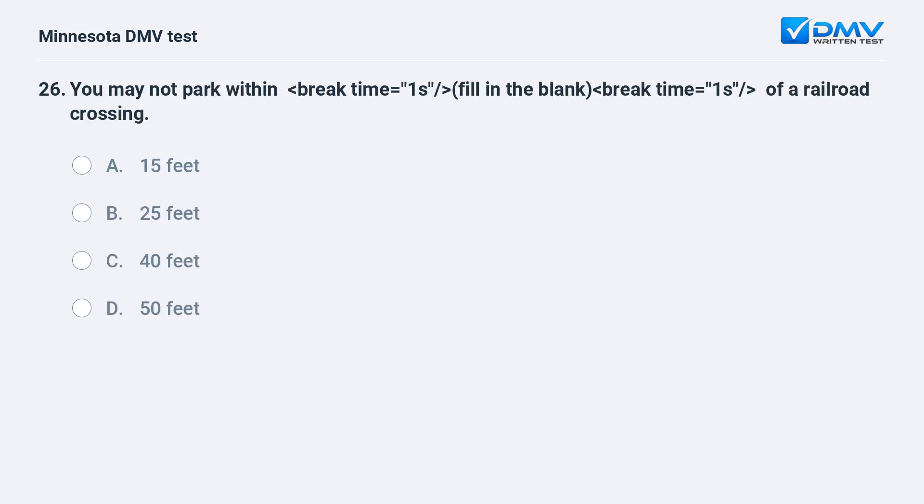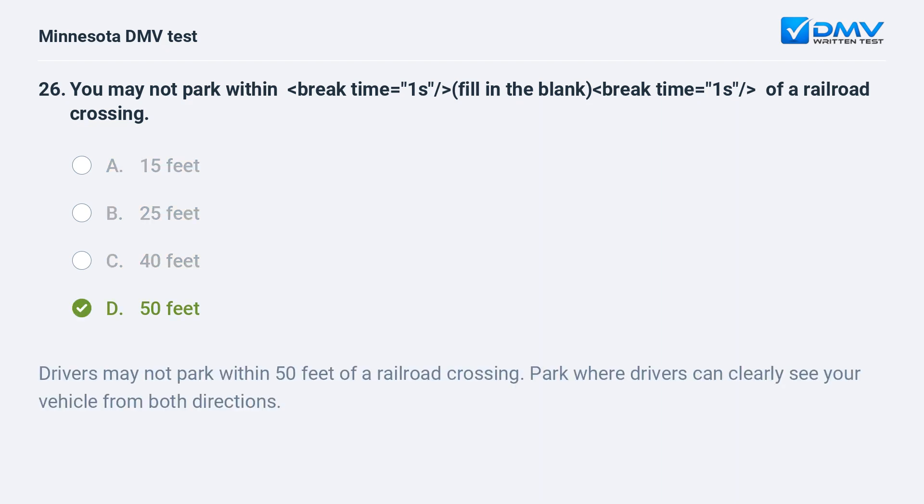You may not park within — fill in the blank — of a railroad crossing. A) 15 feet, B) 25 feet, C) 40 feet, D) 50 feet. Drivers may not park within 50 feet of a railroad crossing. Park where drivers can clearly see your vehicle from both directions.